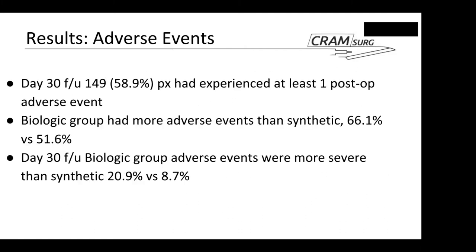Very briefly, looking at adverse events — essentially a composite of anything adverse happening after the operation — a lot of patients experienced some degree of adverse events, up to 60%. These were more common in the biologic mesh group at 66% versus 51%, and they also tended to be more severe in terms of overall scoring.